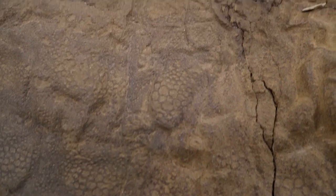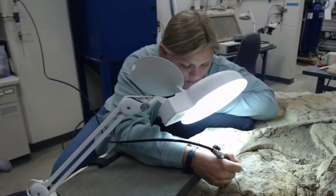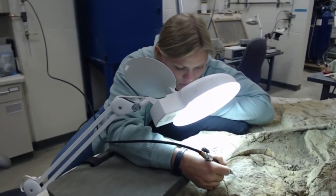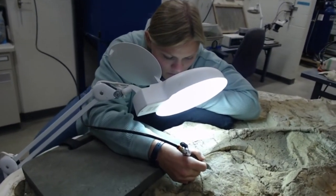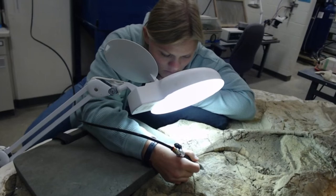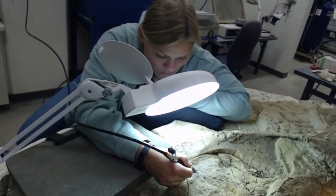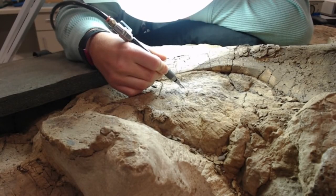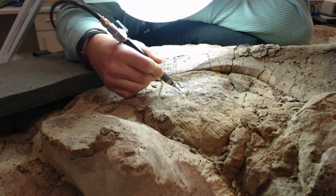Over the next two years, we will be working to remove additional rock from the body block portion of the specimen and expose the skin and bones underneath. We have several goals we hope to accomplish during this new work. The first goal is to expose more of the specimen and get a better understanding of exactly what is preserved with Dakota, how it is preserved, and how it is laid out within the block. This work will be done both by experienced preparators and by seasonal interns who will be learning how to do this type of work on such an exceptional specimen.